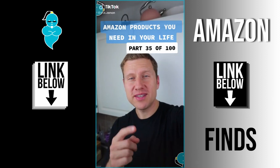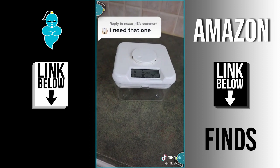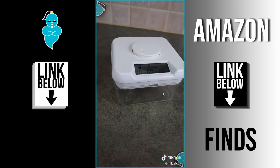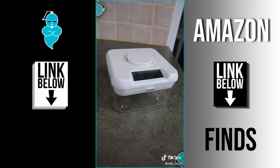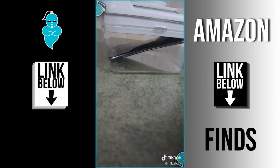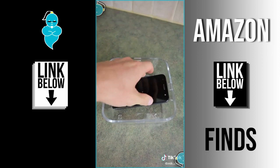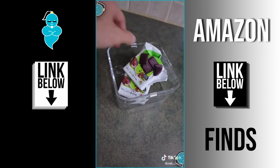Amazon products you need in your life, part 35 of 100. Thanks to Nizar18 for this find. It's a time-locking safe designed to build good habits — I bought it for my wife since she spends too much time on her phone. Put whatever you're trying to build habits around inside, set the timer, and once locked the safe won't open until the timer reaches zero. Seriously, there's not much you can do besides break it. It's also great for controlling a bad snack habit.